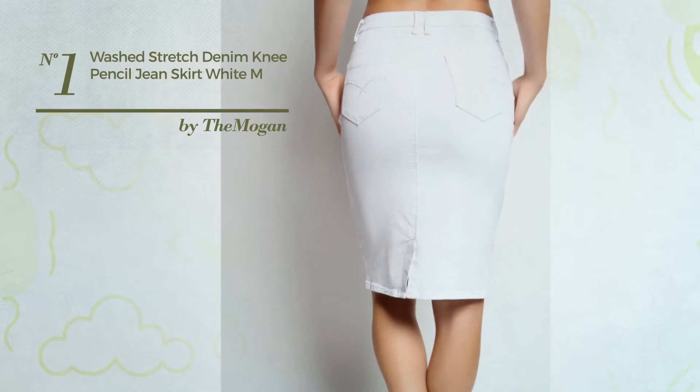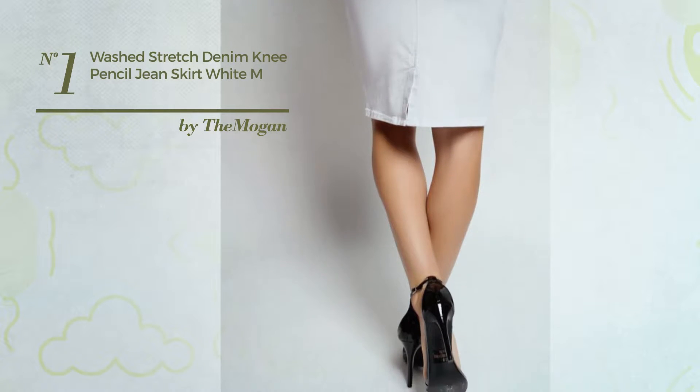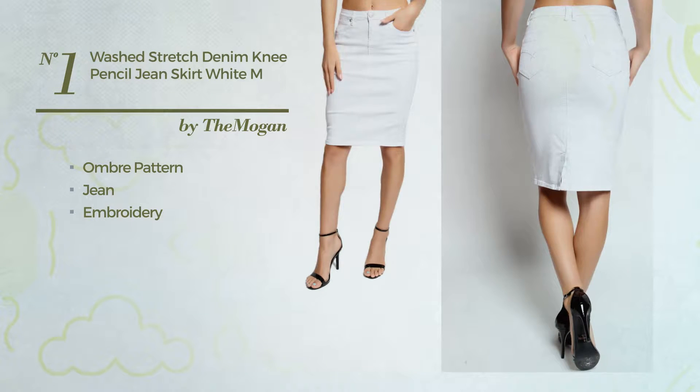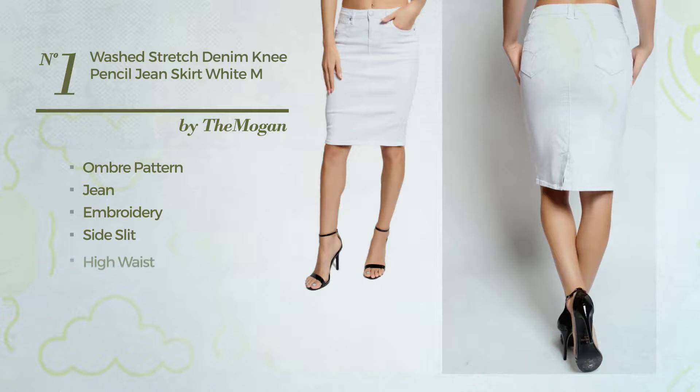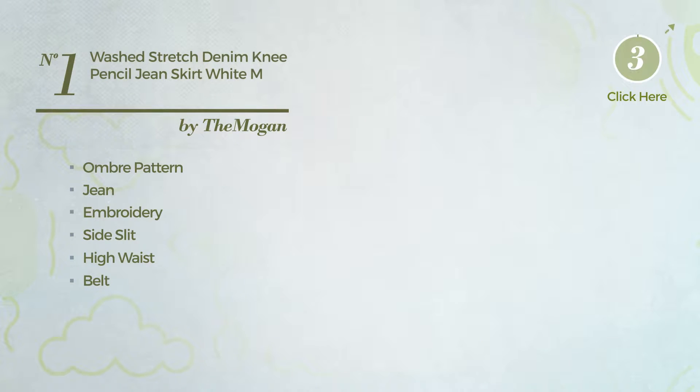Number 1: An All Autumn Midi Length A-Line Skirt featuring a sophisticated look with ombre pattern, made of sleek jean, styled with embroidery. This skirt includes a side slit, high waist, belt, slant front pockets, and button front closure. Available in 16 colors.